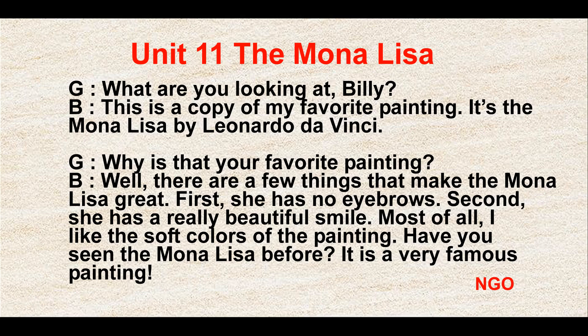The Mona Lisa. What are you looking at, Billy? This is a copy of my favorite painting. It's the Mona Lisa by Leonardo da Vinci.